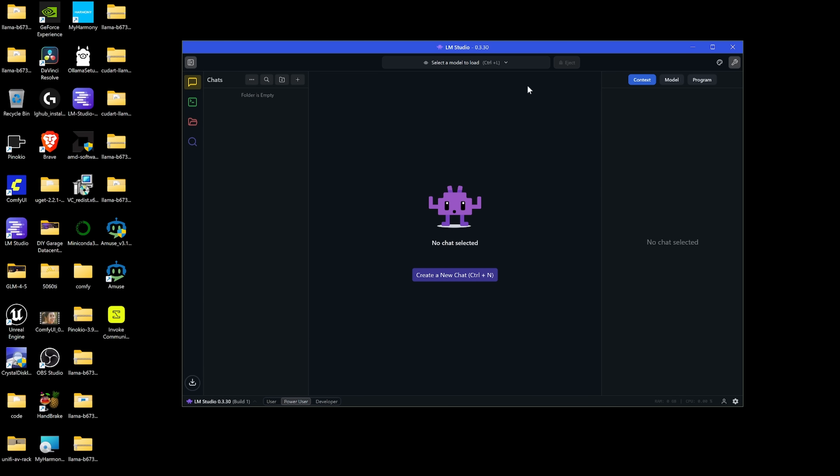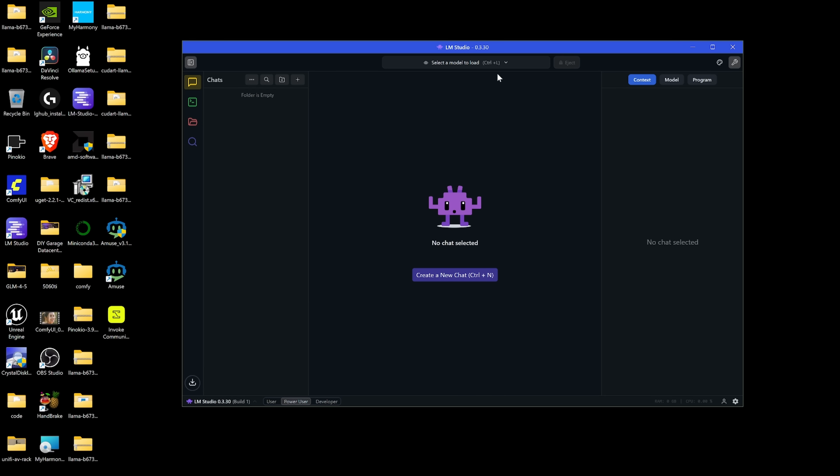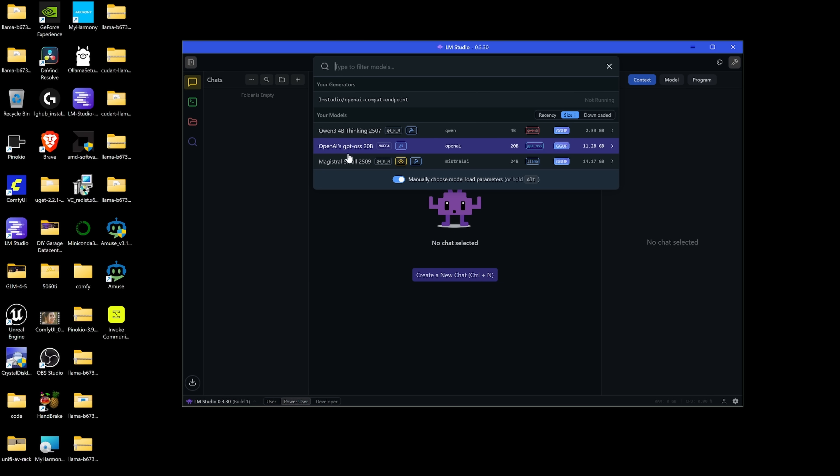We've got LM Studio loaded up here. The drivers I'm using are 25-20-01-14, released 9-19-2025. Let's go ahead and check out the generation speed in three different models.